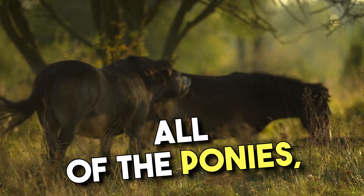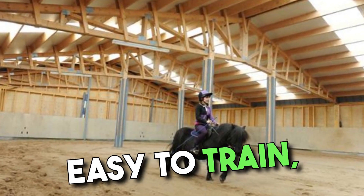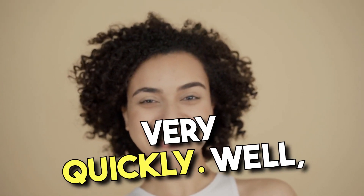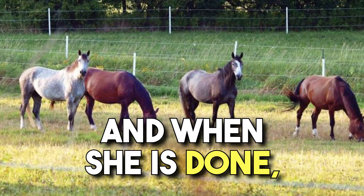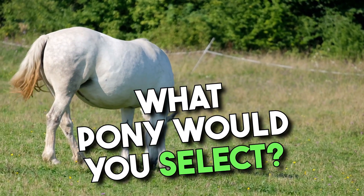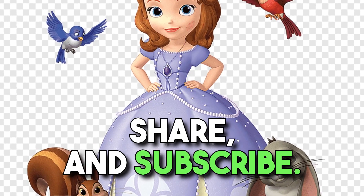Now that we've checked out all of the ponies, it's time for Sophia to pick one that suits her needs. If she wants a pony that's easy to train, a Shetland Pony is a great choice. An American Sport Pony is also worth considering because it will learn the ropes very quickly. Sophia will spend time with all of the horses, and when she is done, she will pick the best one. If you could select a pony, what pony would you select? If you like this guide and want guides that feature ponies and Sophia the First, like, share, and subscribe.